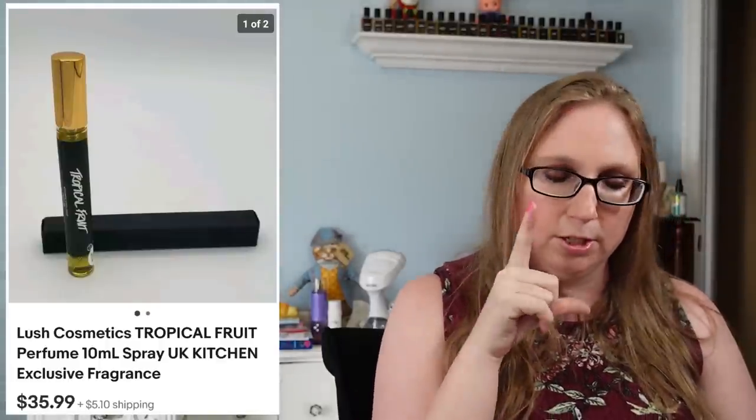I sold a Lush Tropical Fruit perfume — this was actually mine from the Lush Kitchen subscription box, but I wasn't a fan of the fragrance. I mentioned that the bottles behind me are all Lush perfumes, not nail polish, and I'm debating selling some of my collection since I don't use all of them. The Tropical Fruit sold for $35.99.